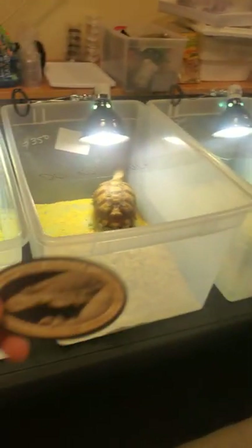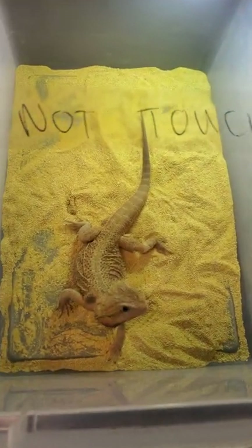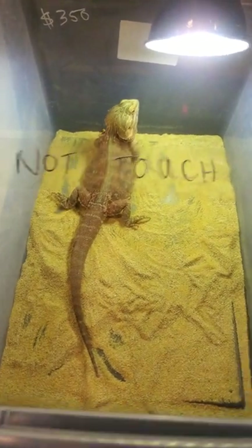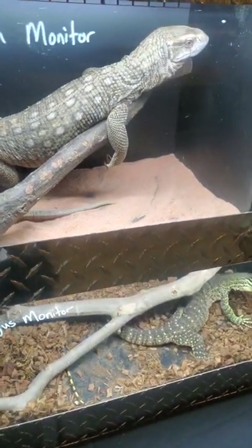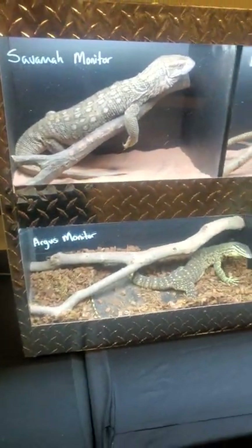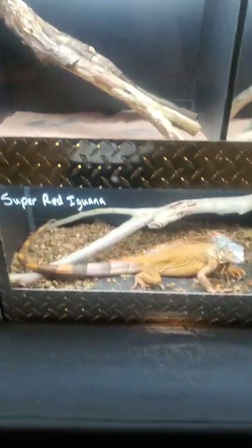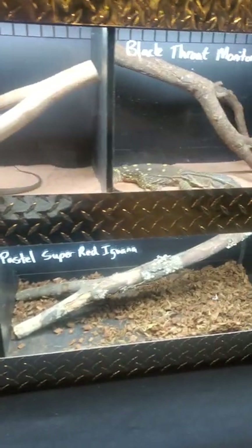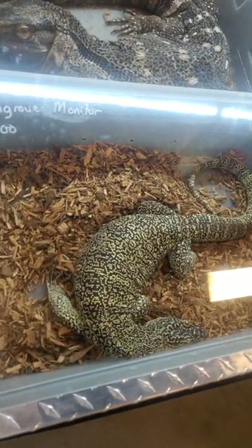Coming down that hall, we have AHP Exotics, and they deal with a whole bunch of different things — tortoises, bearded dragons, different morphs of bearded dragons, flat shell soft-shell turtles, Savannah monitors, iguanas, even some super reds, black-throated monitors, and mangrove monitors.